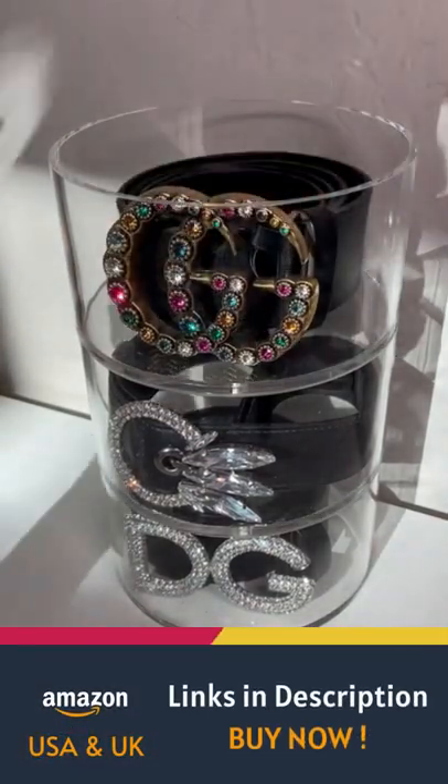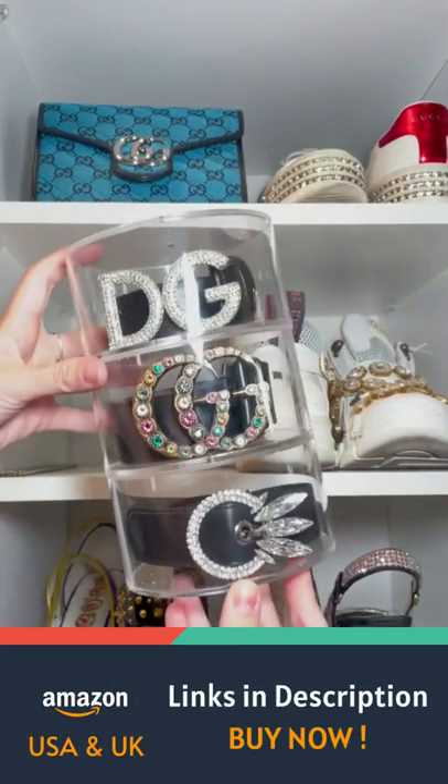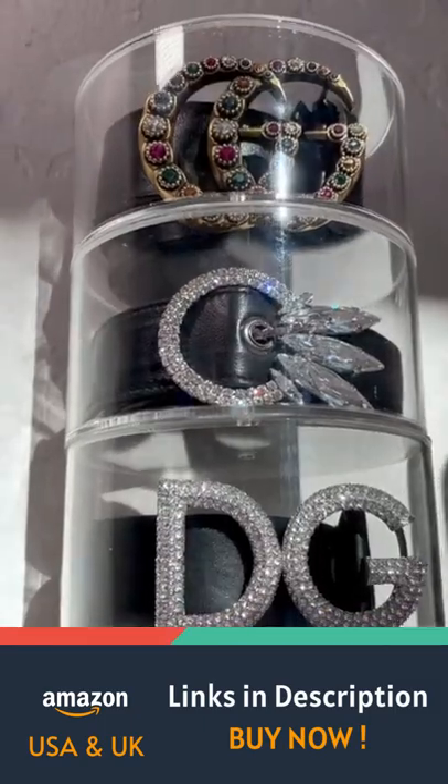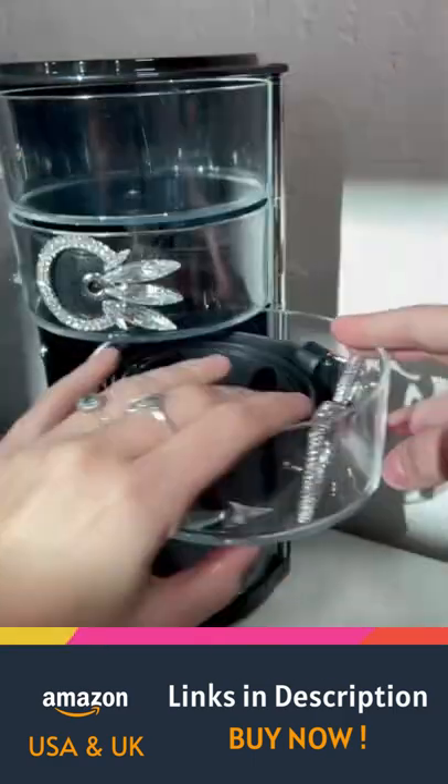These are my new belt organizers, and they're created by a company called Elipro. These are made out of acrylic, and they come in multiple different sizes. Not only have they saved me a bunch of space, but now everything is really satisfyingly organized.